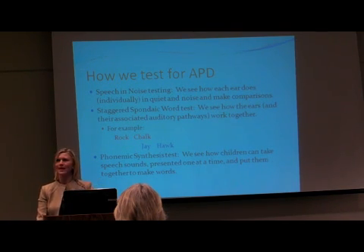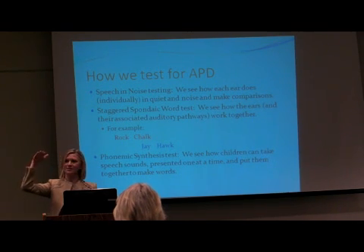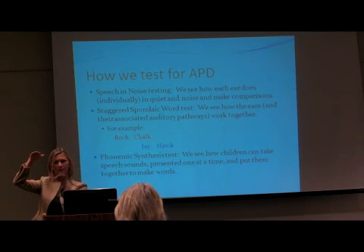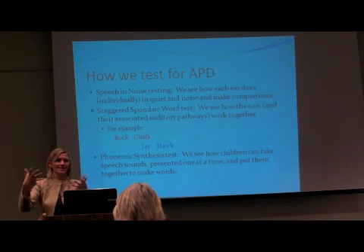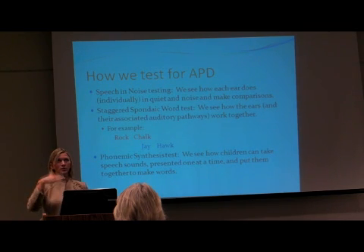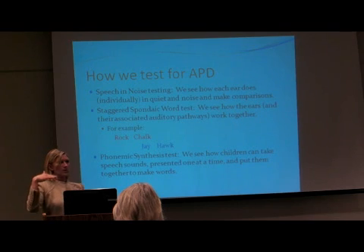The child should be around upper 80s to 100% correct. Then we add just a little bit of background noise — it's not even that much. If the level we're presenting at is 50 dB HL, we may put 45 dB HL noise in. So there's still a pretty good chance the child is going to be able to hear what the man is saying. That's just going in the right ear, and usually around the 70 to 80% mark is where we would expect to see it.